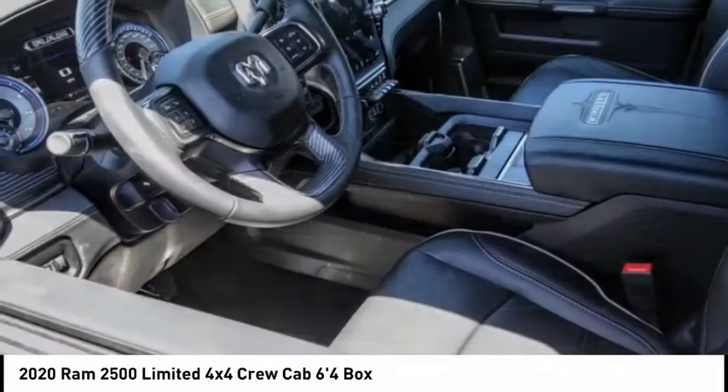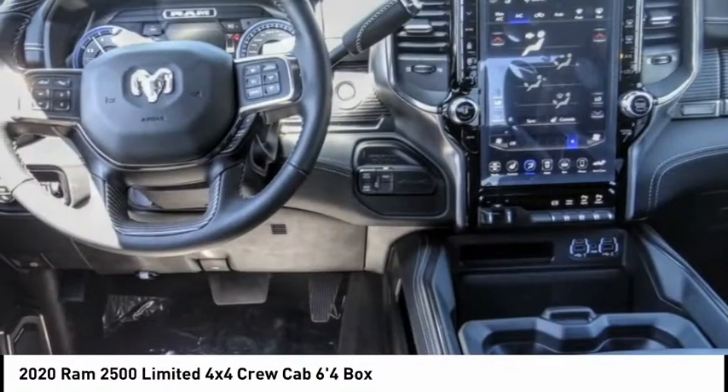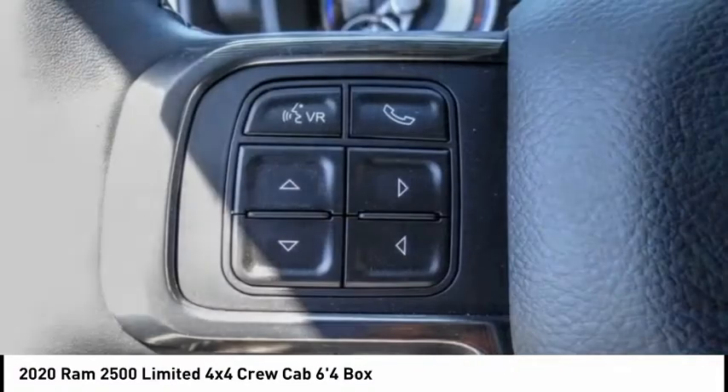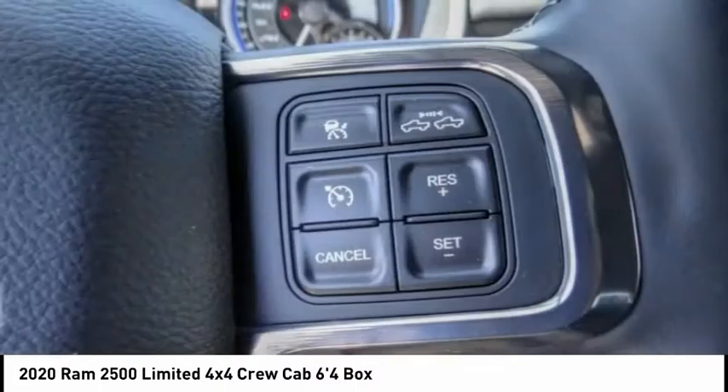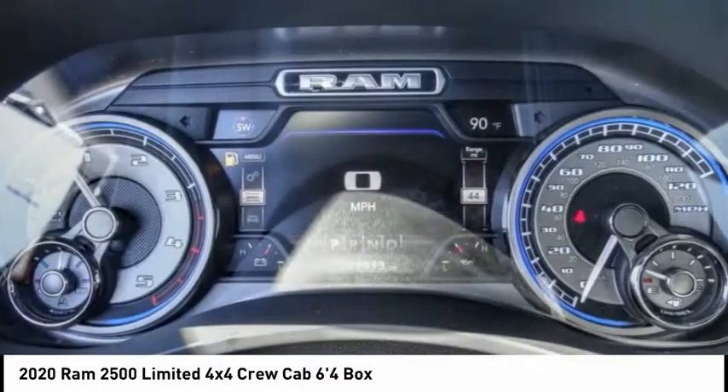Take a look at the 2020 Ram 2500 — a 2010 Truck of the Year winner. It is the hardest working truck in the tow business and is priced below $85,000. This vehicle has less than 100 miles.